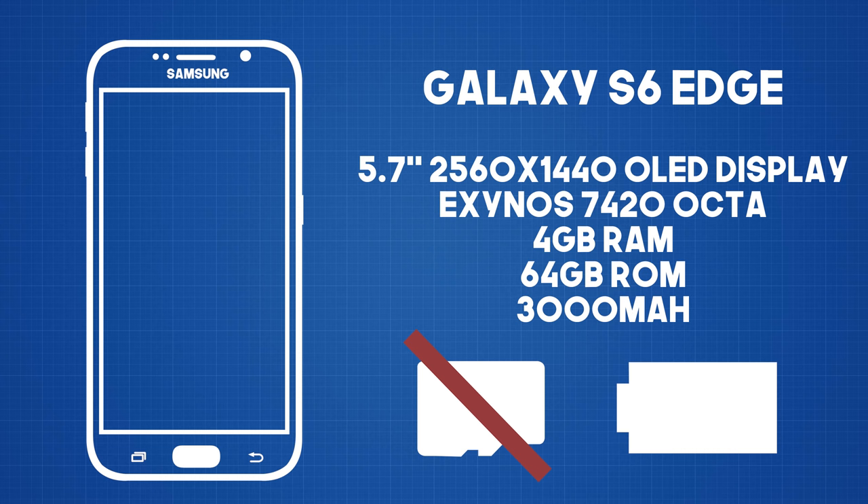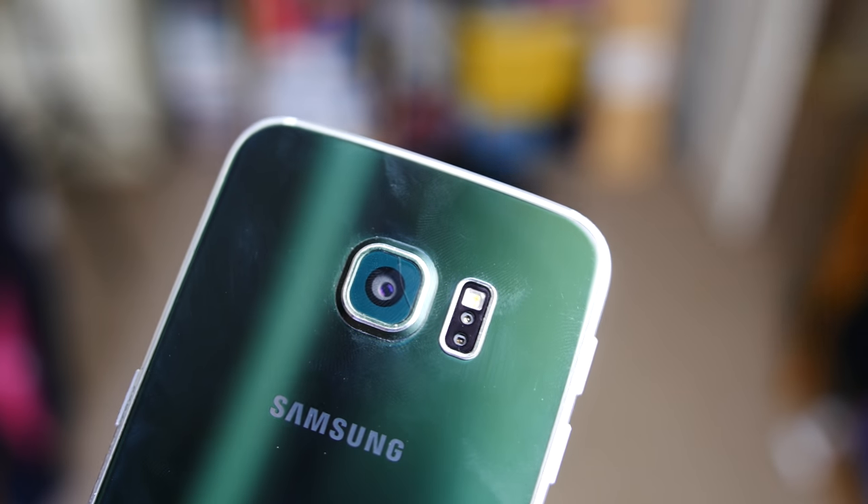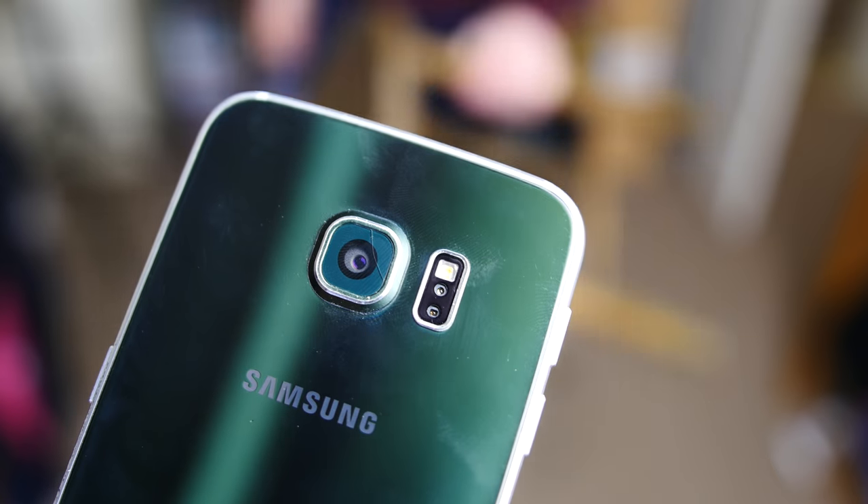The 16MP camera now had optical image stabilisation, and wireless charging was available across all markets due to the glass back. The selfie shooter got a nice bump in megapixels to 5, and the phone was regarded as a masterpiece at the time, though I tend to feel that its younger sibling would be much better.